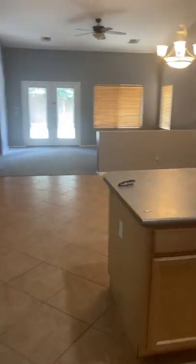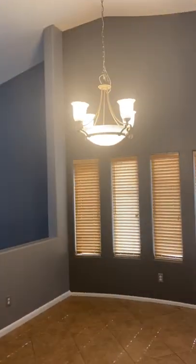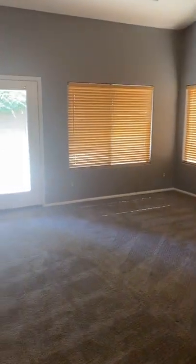Two-car garage, kind of got vaulted ceilings here. Here's your family room, carpet looks to be in pretty good shape.